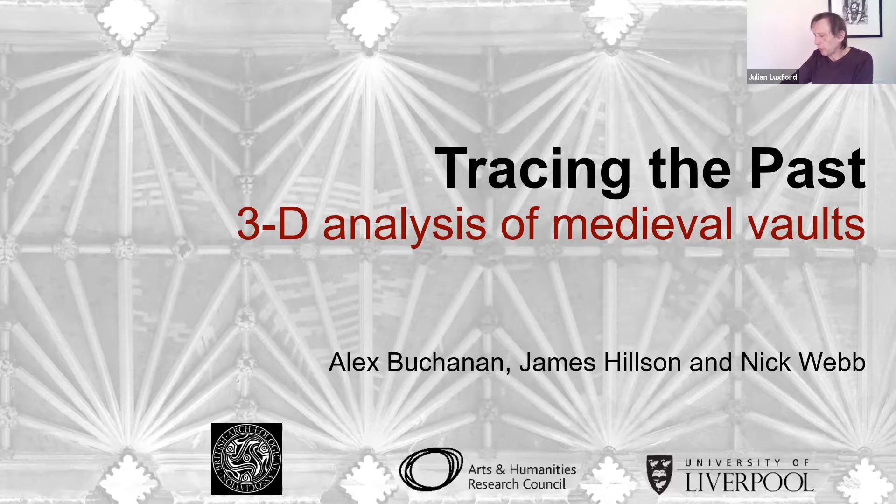Right, to the introductions. I'll begin with Dr. Alex Buchanan. Alex is senior lecturer in archive studies at the University of Liverpool, and she's been there for about 14 or 15 years, I think. An architectural historian as well as an archivist, she has a vast knowledge of the early historiography of English medieval architecture. Her monograph on the Victorian architectural historian Robert Willis, published by Boydell in 2013, is greatly admired.